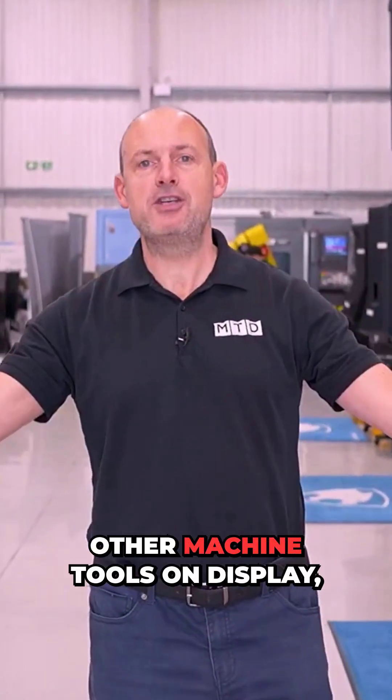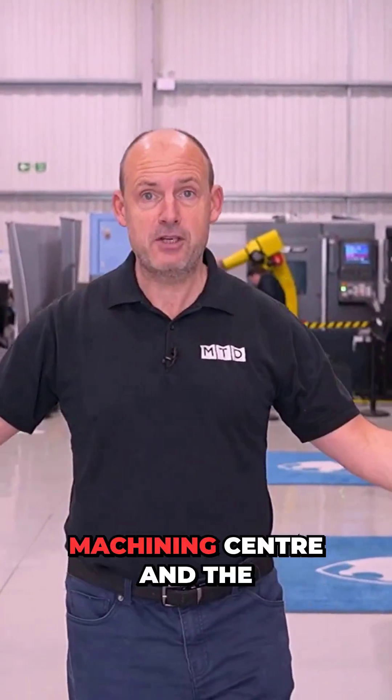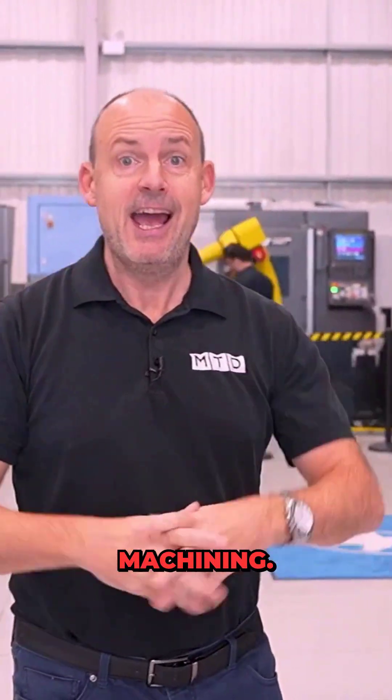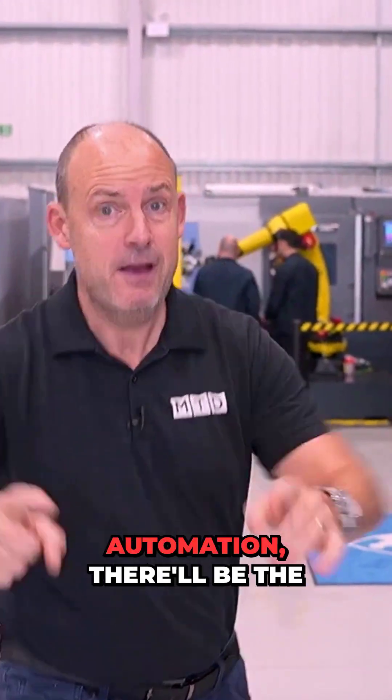Also at the One Show, there'll be other machine tools on display, including the DVF 4000 five-axis machining center and the TT1300SYYB — a machine highly capable of one-hit machining.